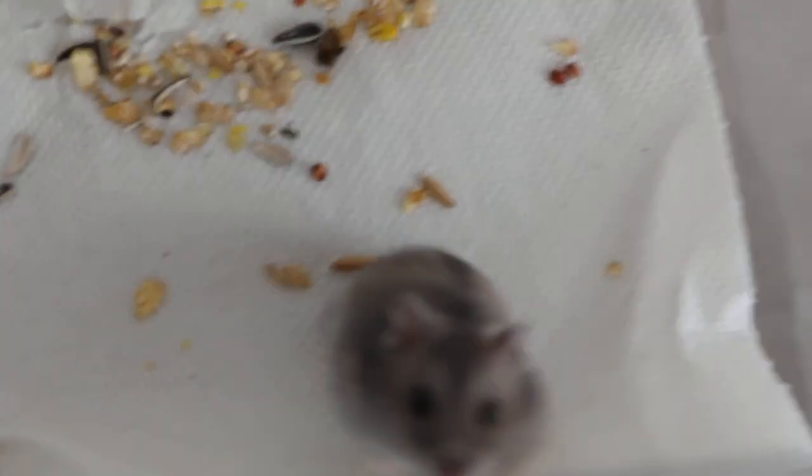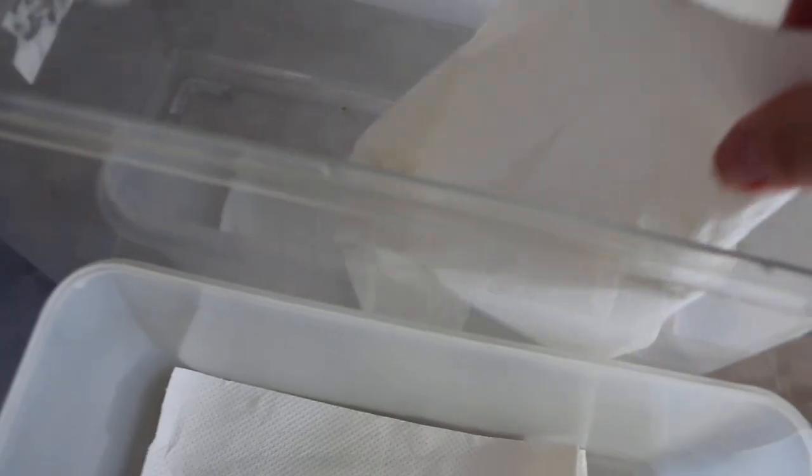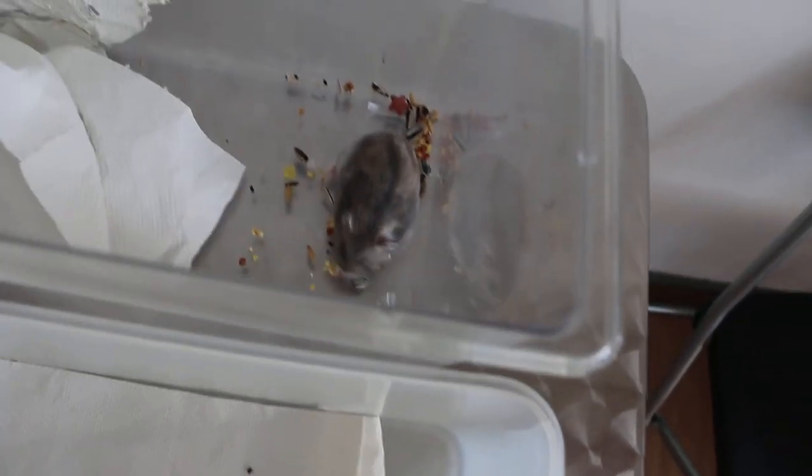Both are treated with antibiotics and painkillers. The first hamster is one year old at 48 grams; this one is one and a half years old at 45 grams. Both are dwarf hamsters and are hospitalized — the second is day 2, the first is day 3. Overall they are okay — it just takes time to heal.